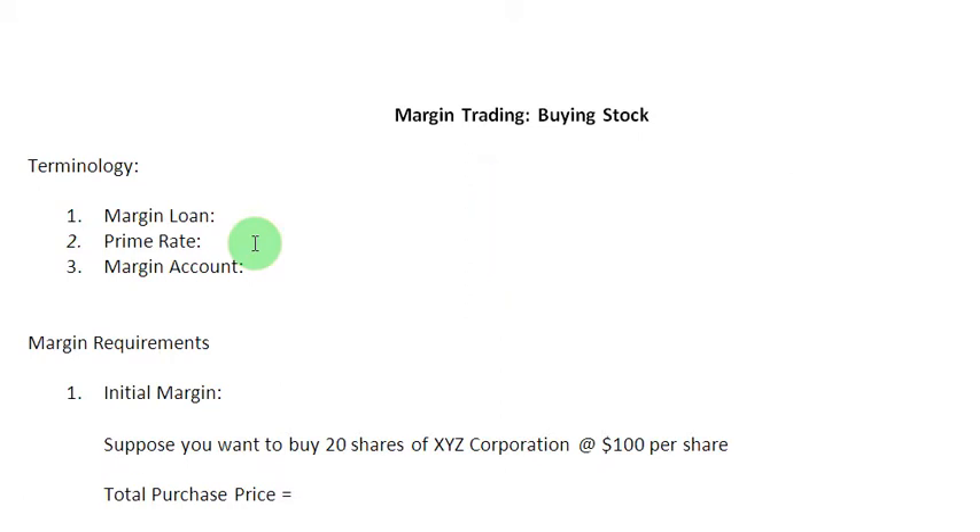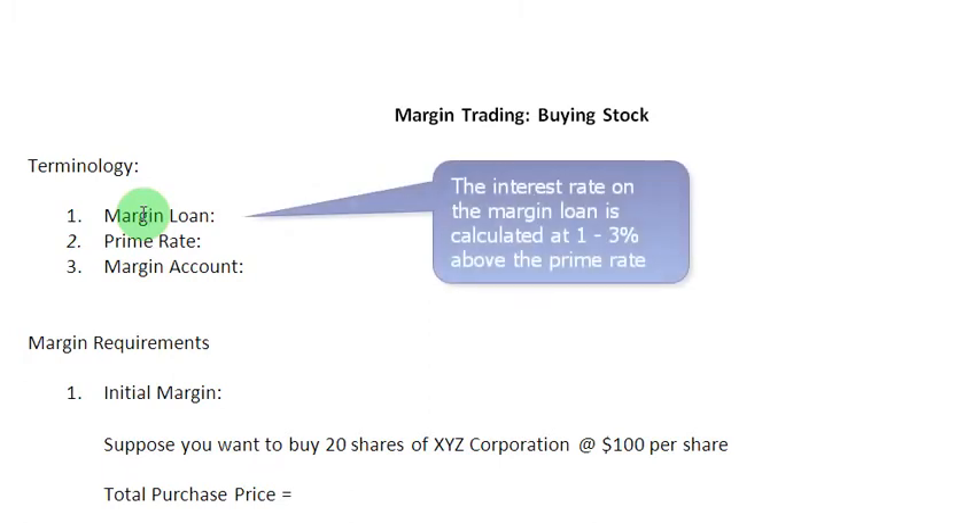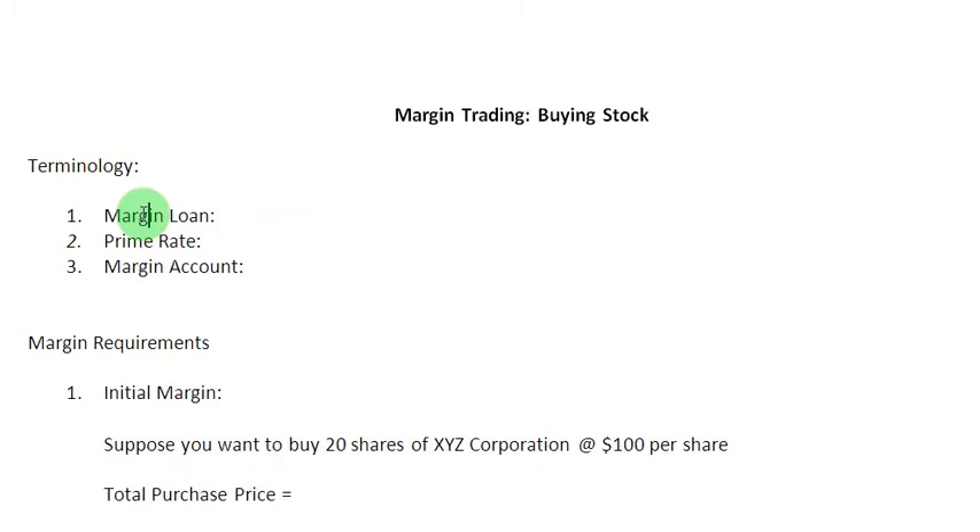Let us also look at a few more terms related to margin trading. The first one is margin loan, which simply represents the amount that is borrowed from the broker. And since this signifies a loan, the interest on this loan is computed at 1 to 3 percent above the prime rate. This margin loan also has an alternative name — it is also known as the debit balance.